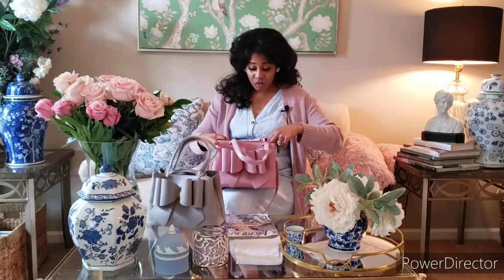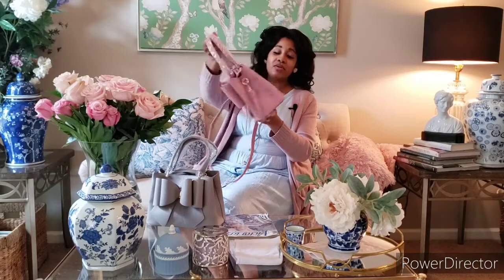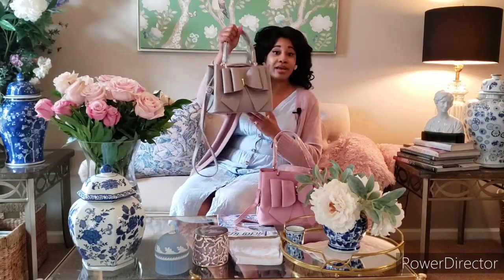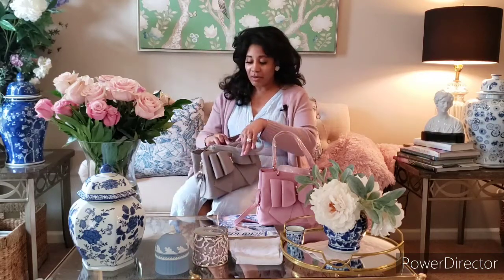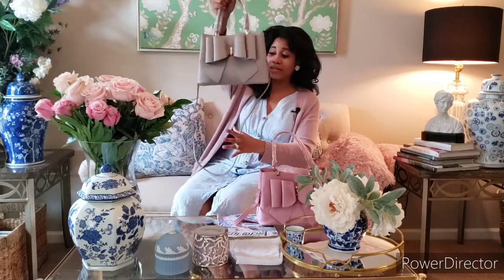It's a really cute bag. I was very surprised when I got them at the material and structure — there are no feet at the bottom, but I love the way it looks. I love the beautiful mauve color. I also have it in gray, which will be great for the fall. Same compartment setup as the pink one — really cute and quite lovely.